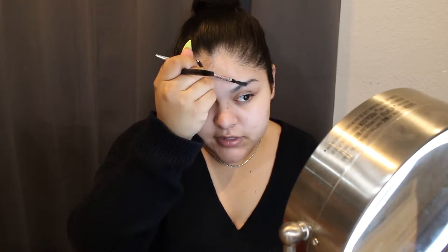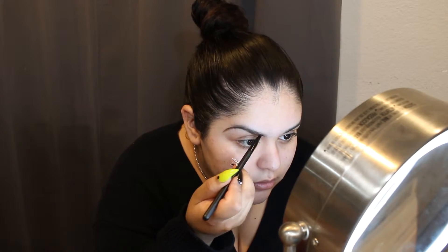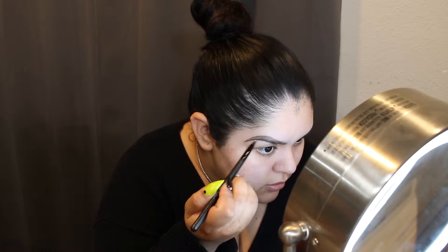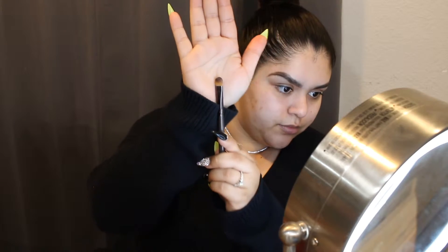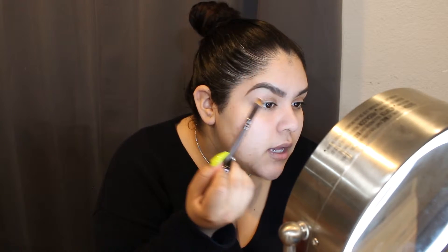I honestly don't really have a set way of starting — sometimes I'll start with my eyebrows, sometimes with my foundation. It all depends on what I grab first. So I'm going to use this with some concealer. For concealer, I'm going to use the Tarte Shape Tape in the shade Light. I'm going to grab some on my brush and conceal.